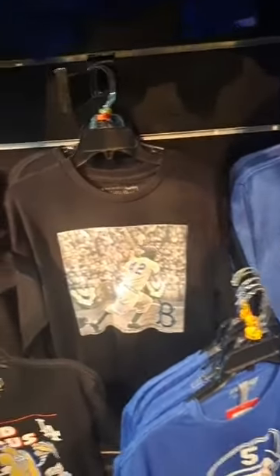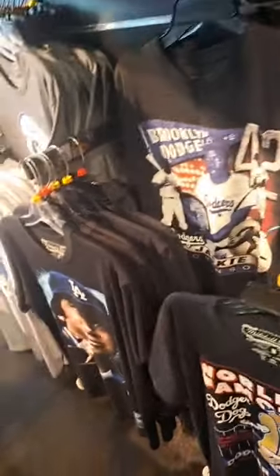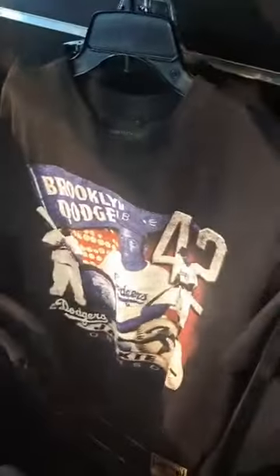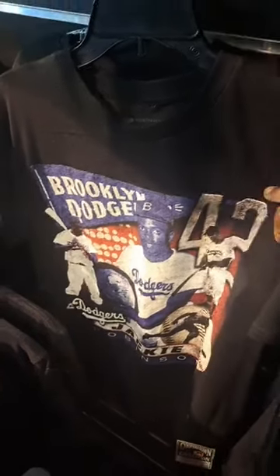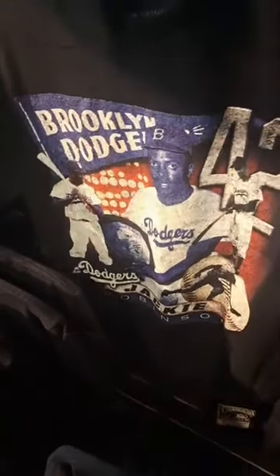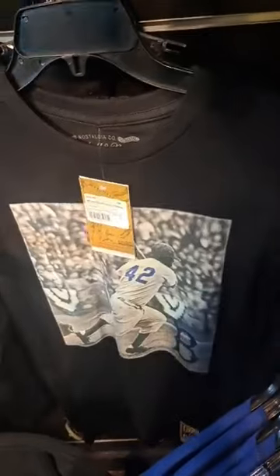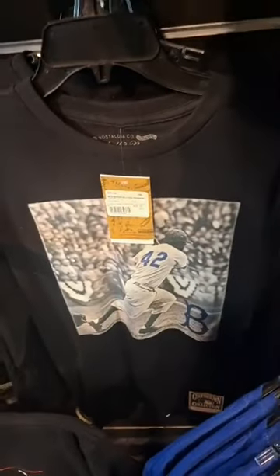T-shirt dedicated to Jackie Robinson. I'm impressed. I wonder how much it costs — 60 bucks? I'm going to come back and buy your jersey very soon. They look good, because I love Jackie Robinson. I celebrate Jackie Robinson Day every year. This short-sleeved shirt will look good on me for Jackie Robinson Day. And this long-sleeved shirt with a picture of Jackie Robinson will also look good on me for Jackie Robinson Day.